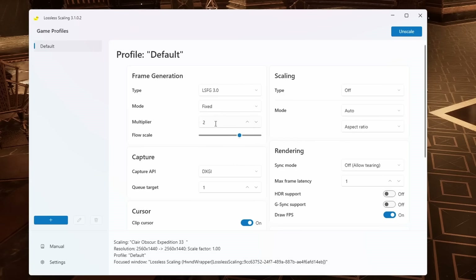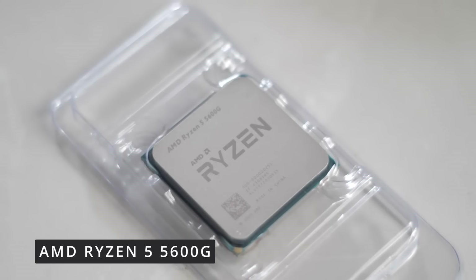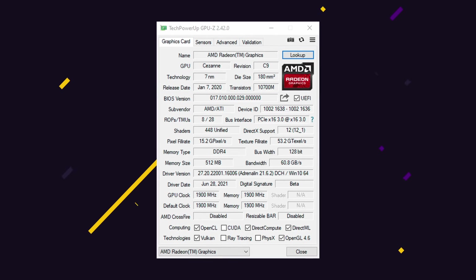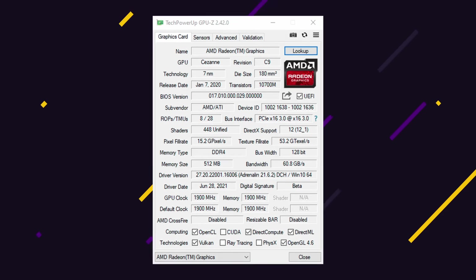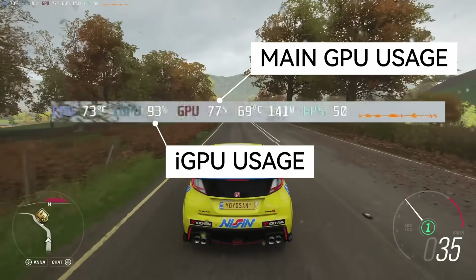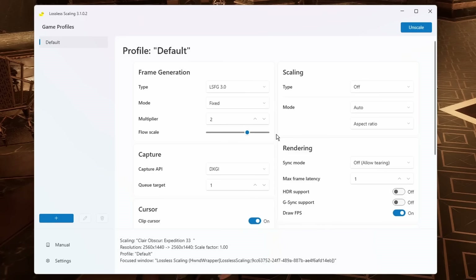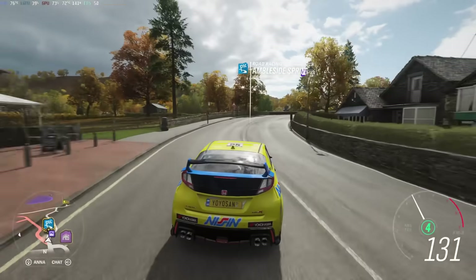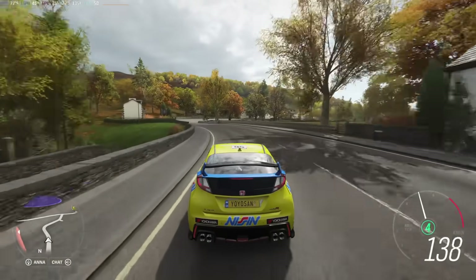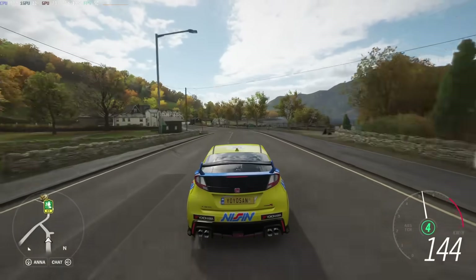Another thing I adjusted in the settings is the flow scale after some experimentation. The integrated GPU is a Radeon Vega 7, which was very decent when released back in 2021 but is quite weak by today's standards — roughly equivalent to a GT 1030. At 1440p resolution it cannot always handle 2x frame generation, so I have to lower the flow scale to around 75%. For an older game like Forza Horizon 4 — my favorite comfort game — running at 1440p ultra settings gives around 80fps, but with Lossless Scaling I can lock the game to 50fps and double the framerate to 100 to match my monitor's refresh rate.